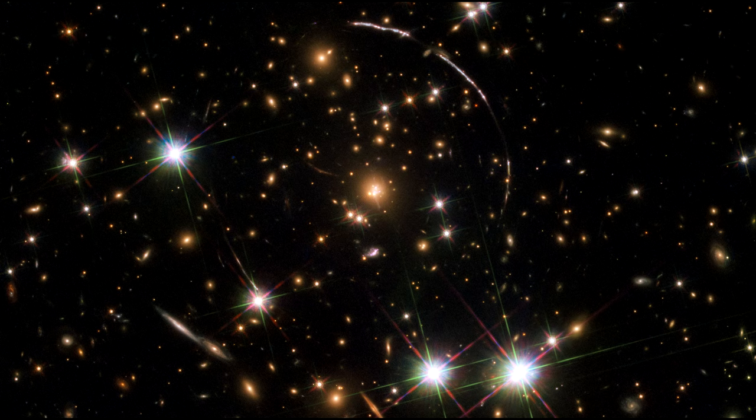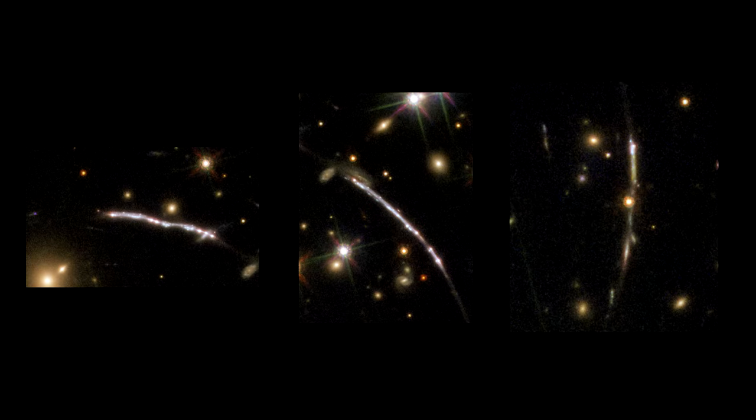The Sunburst Arc is among the brightest lensed galaxies known, and its image is visible at least 12 times within the four arcs. Here's a closer look at three of them. The lens makes various images from 10 to 30 times brighter. This allows Hubble to view structures as small as 520 light-years across — a rare detailed observation for an object that far away.